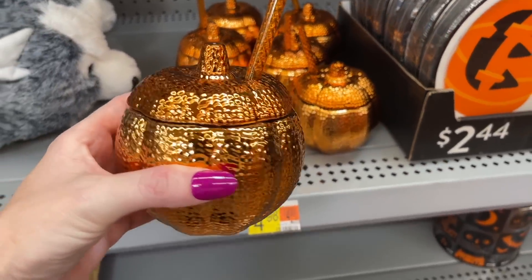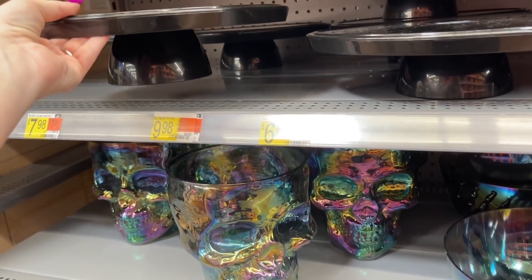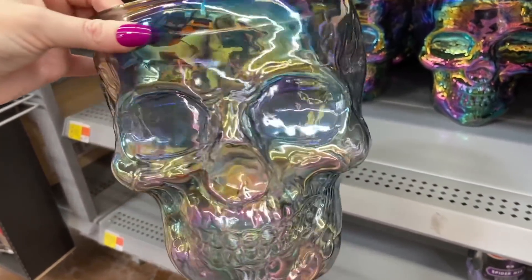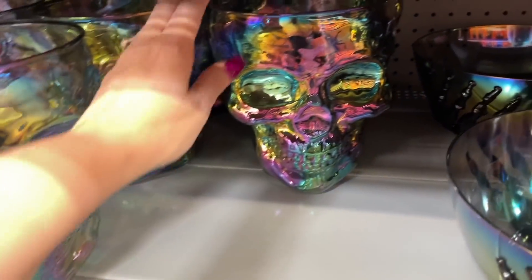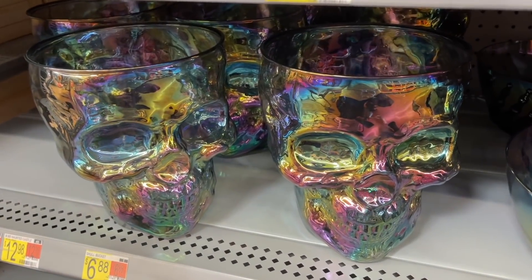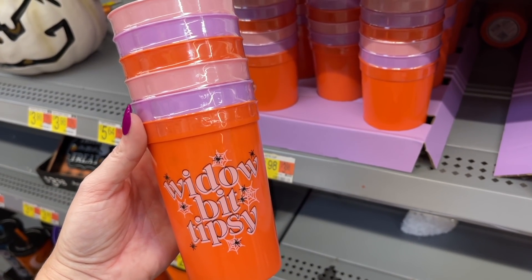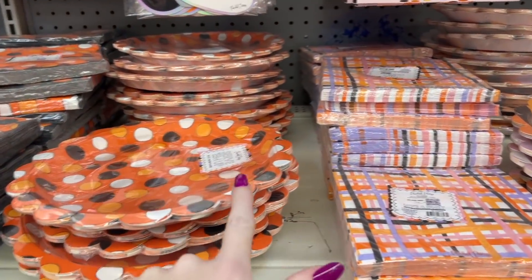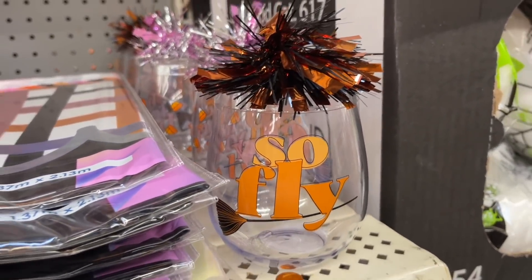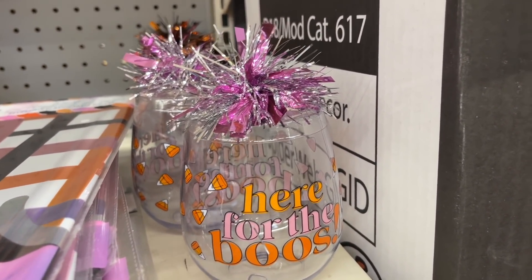How cute are these little pumpkin zippers? They also have these tier trays for $7.98, really cute. I have one at home — mine's more clear but I think I got it from here last year. This year's version has a more iridescent look. These cups are $3.98 for the set — it says 'Widow Bit Tipsy,' so funny. And these cute little plates with the decorated edges — oh my gosh, so cute!